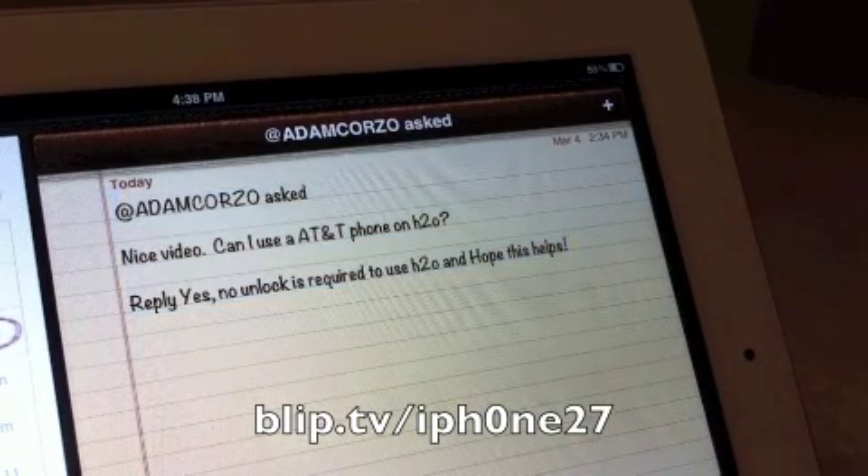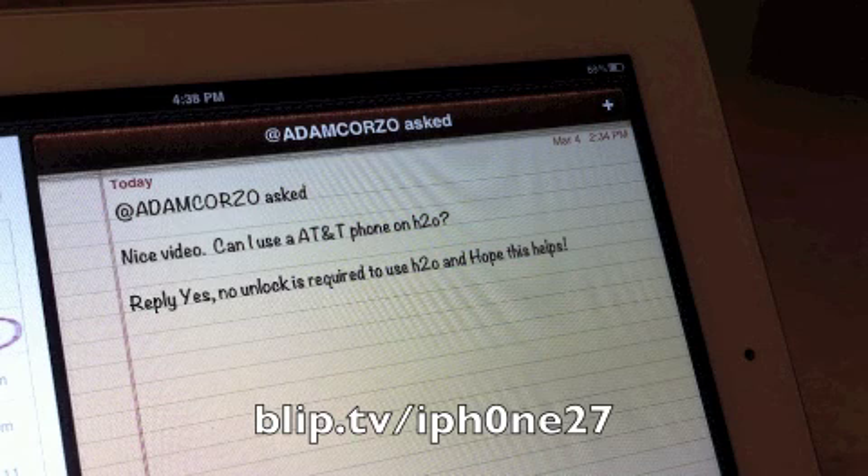At Adam Corzo asked: can I use an AT&T phone on H2O? Reply: yes, no unlock is required to use H2O. Hope this helps.